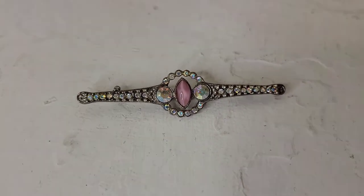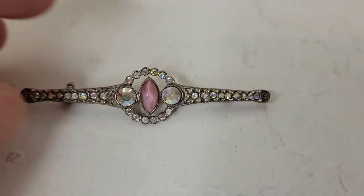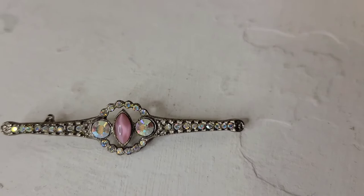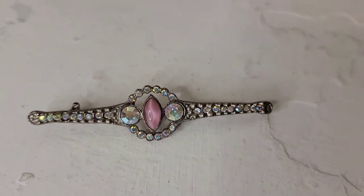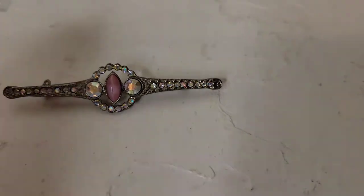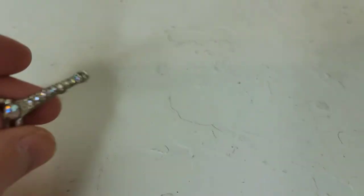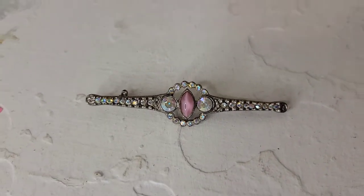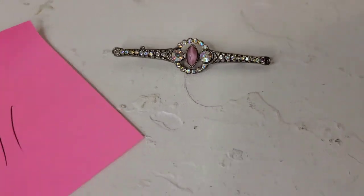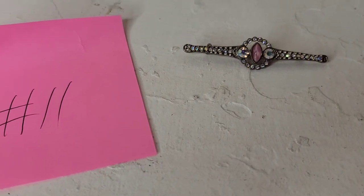Item eleven is a Victorian-style brooch. It's silver tone with glass rhinestones — AB coated — and a really pretty pink stone in the middle that almost looks like a cat's eye. It reminds me of 1928 jewelry but I don't see their scroll work. It's two and a half inches across and going to be sixteen dollars, number eleven.